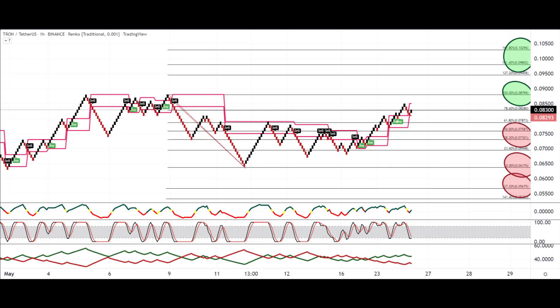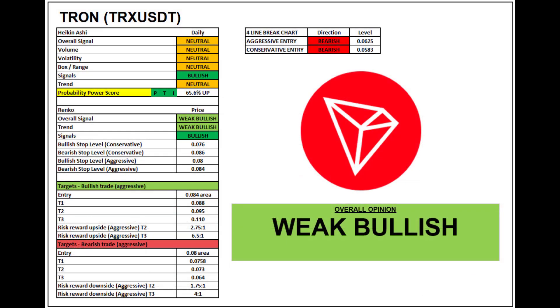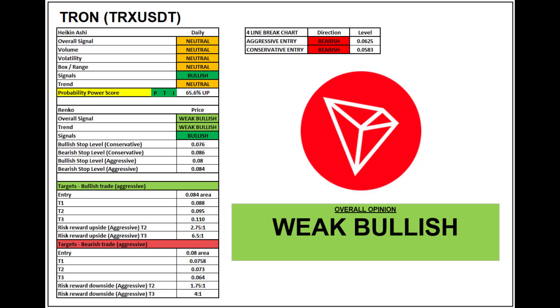On the Renko chart with a 0.001 block size, all signals are bullish. In terms of price action, it's been sideways over May but just picking up mid-month — still choppy but heading upwards and trying to break those recent highs around the 0.09 area. If it can do that, further upside levels are 0.098 and 0.1029. If it fails from here in the shorter term, 0.07, 0.06, and 0.056 could be the downside numbers to watch.